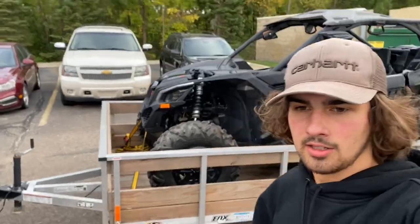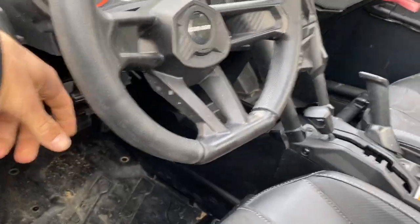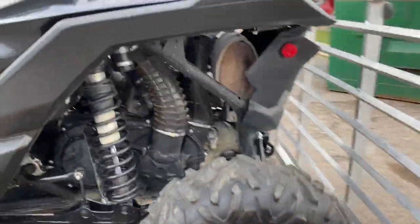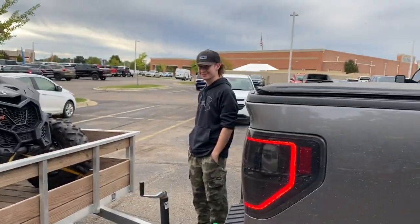We got it behind us here. I don't really know where we left off, but this is inside. Got harnesses. Only 600 miles on it. Very solid unit. Got it strapped down — it barely fits on the 6x12 trailer, so if I get one, it's gonna have to be 64 inch.